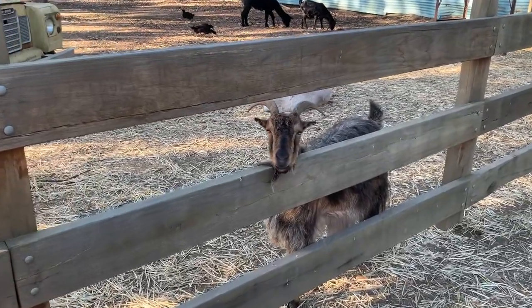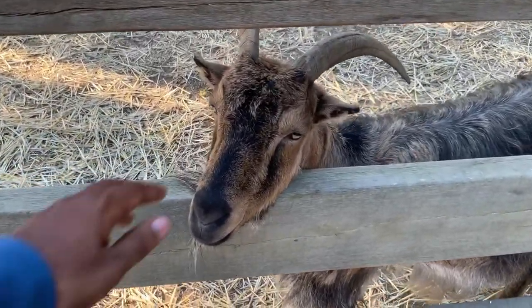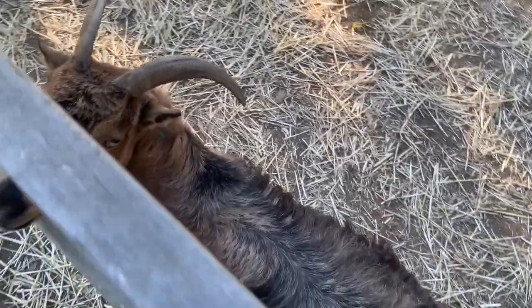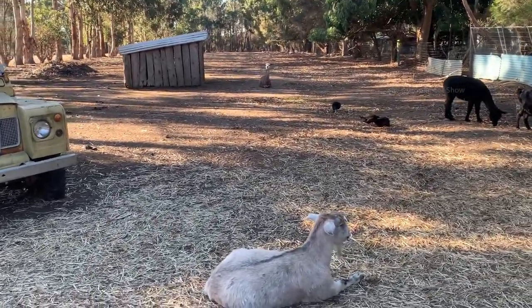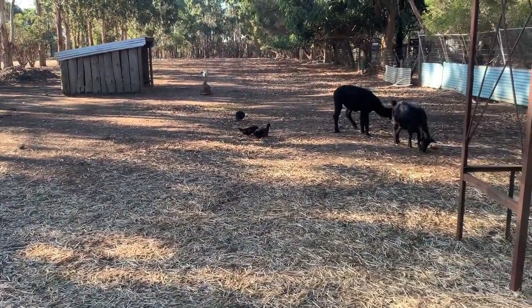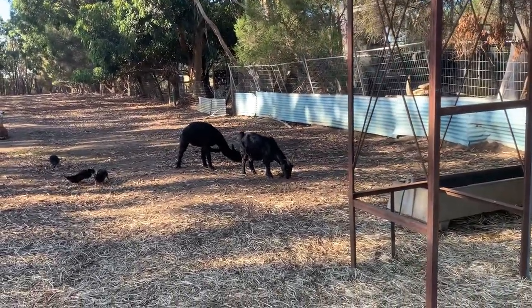Look at this goat — he is trying to sneak through the gap. Hello, how are you going mate? When you look on this side, you can see a few goats. Among the goats, you can see a couple of llamas too. You can also see a few ducks roaming around among these goats and llamas.